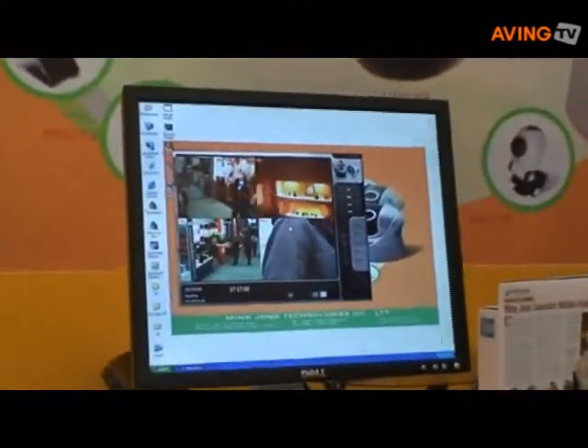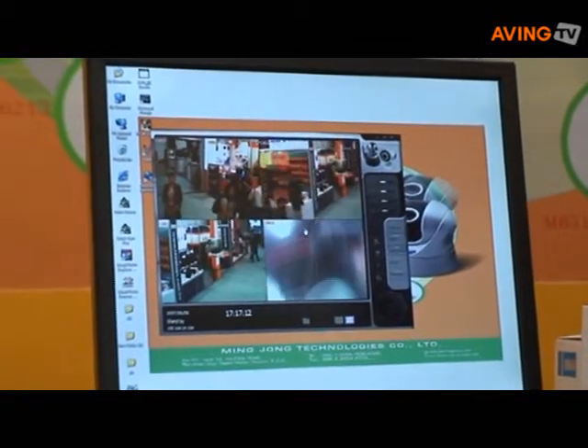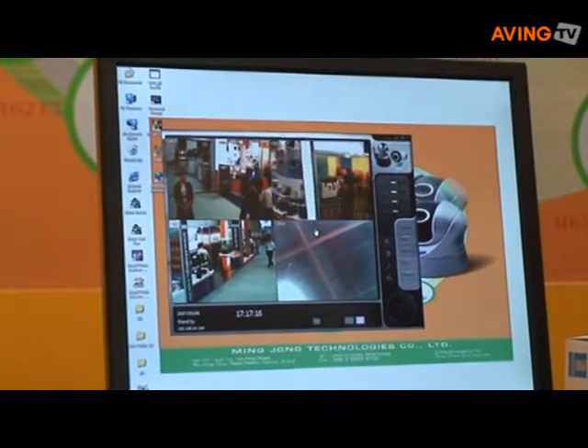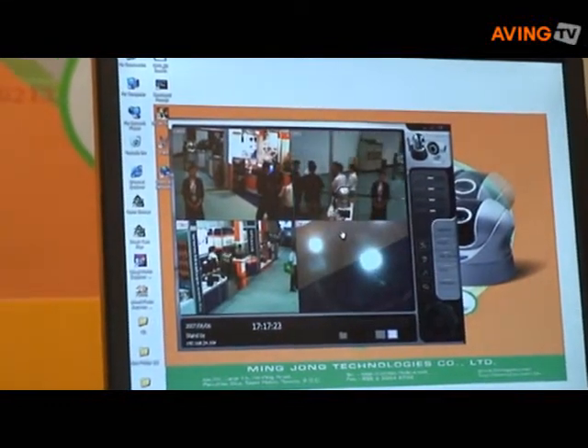With IR, you are able to access an image even in low light. The view angle for this camera is almost 360 degrees, and the front, right, and left is almost 270 degrees.